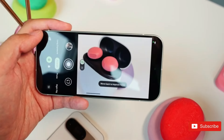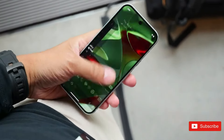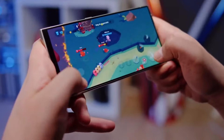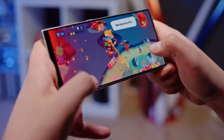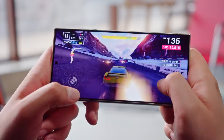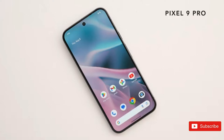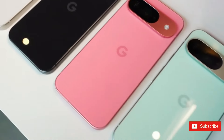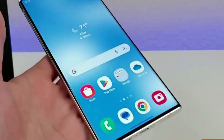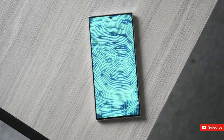The Pixel 9 Pro XL has an impressive 16GB of RAM, which is more than adequate to meet all on-device AI needs. The S24 Ultra has 12GB of RAM, which is sufficient but may not be future-proof given AI's vast hardware requirements. Storage options for the Pixel 9 Pro XL include 128GB, 256GB, 512GB, and 1TB, while the Galaxy S24 Ultra offers 256GB, 512GB, and 1TB.